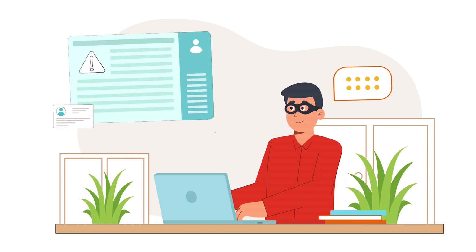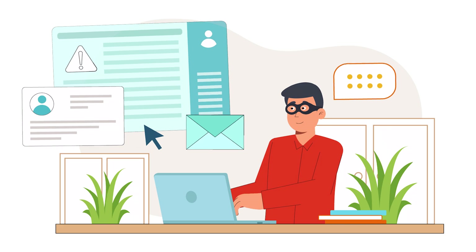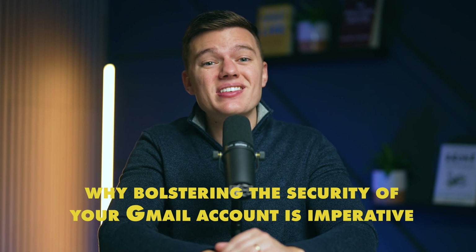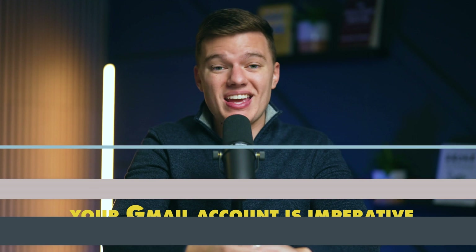They are packed with sensitive information — from bank statements and official documents to private pictures and files with personal identification details. So a breach could have massive consequences. Today, let's dive deeper into why bolstering the security of your Gmail account isn't just advisable — it is imperative to your online privacy and security.